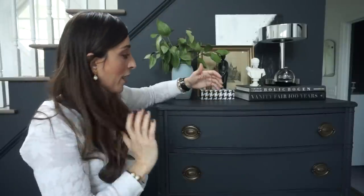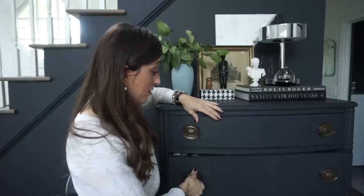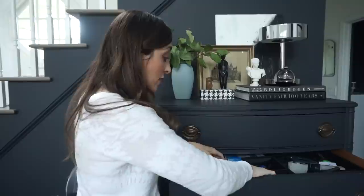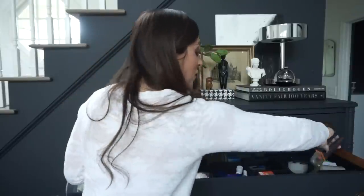This is the sister piece to the other brown dresser — this one is painted, from the same estate sale. It's way less organized than the other one, but we use it for things like band-aids and medications — it's a practical piece. Things can be practical and beautiful at the same time. I've even got my garden clippers in here.